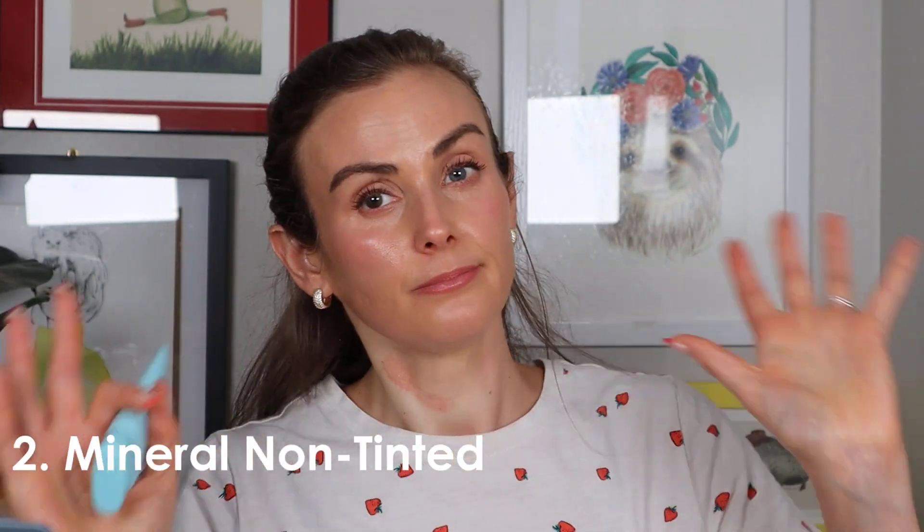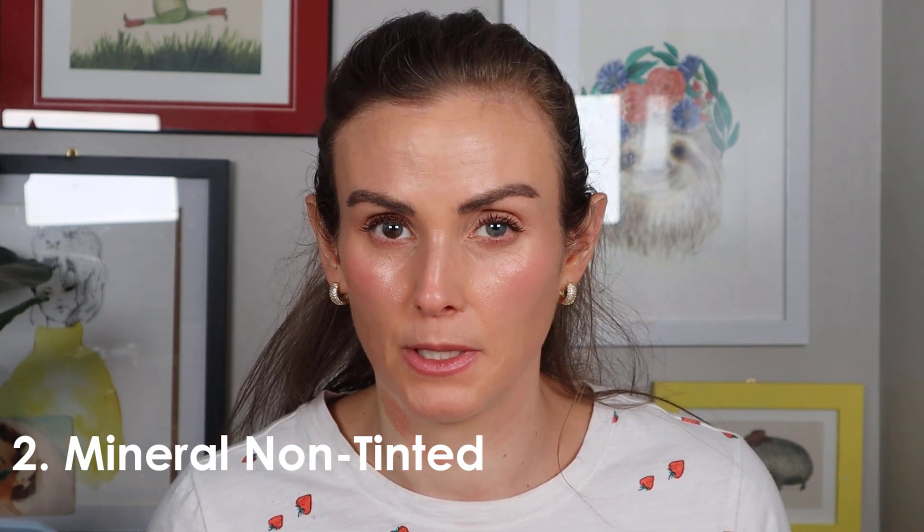Next: mineral non-tinted. This category can be tricky because pure mineral sunscreens can leave a white cast. The first one I enjoy is the Dune Mineral Melt — a brand new one. It's really sheer, maybe not on the deepest skin tones, but if you use small thin layers application is much easier. If you have drier skin it might not be ideal, but you can layer it under moisturizer. I've been reaching for it even in summer, which is unusual for me with mineral sunscreens.